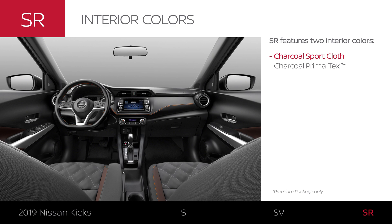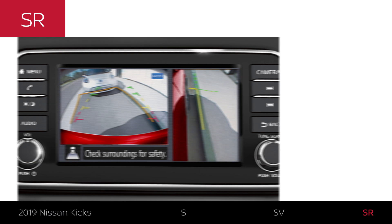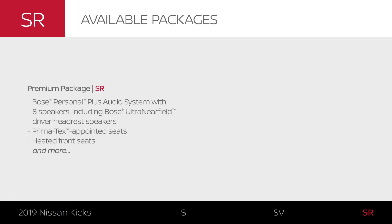Kicks SR comes in two interior colors. Kicks SR gets SV features and adds some interior comfort and style. There's distinctive stitching on the seats and luxurious leather-wrapped features. Kicks SR comes standard with confidence-inspiring driver assistance features. In a crowded parking lot, get a better picture of your surroundings. The premium package on Kicks SR lets you crank up the music with a personal sound system, while giving you extra comfort features.